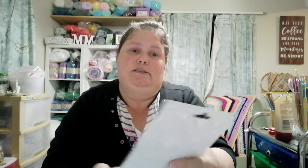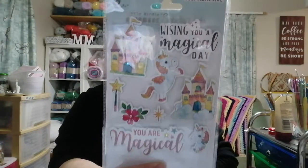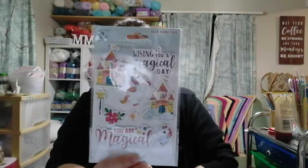This is a Little Birdie self-adhesive — there's a bit of a glare on the plastic — but it's unicorny and I just couldn't leave it because it was so cute. That was like a dollar something and then 30% off.